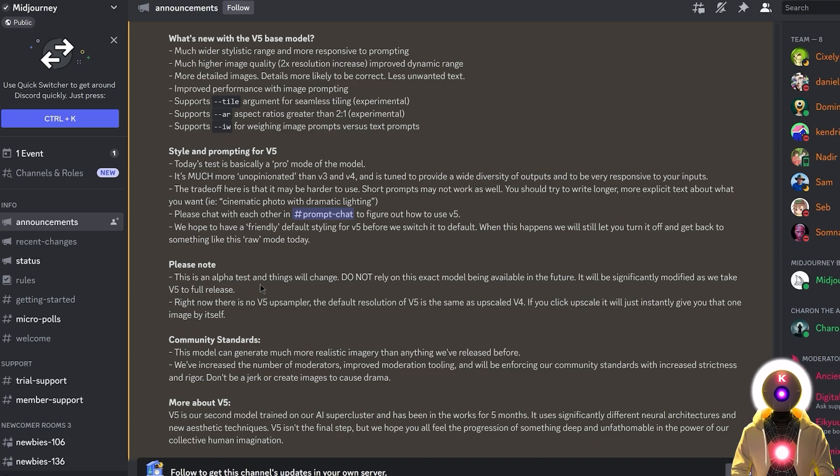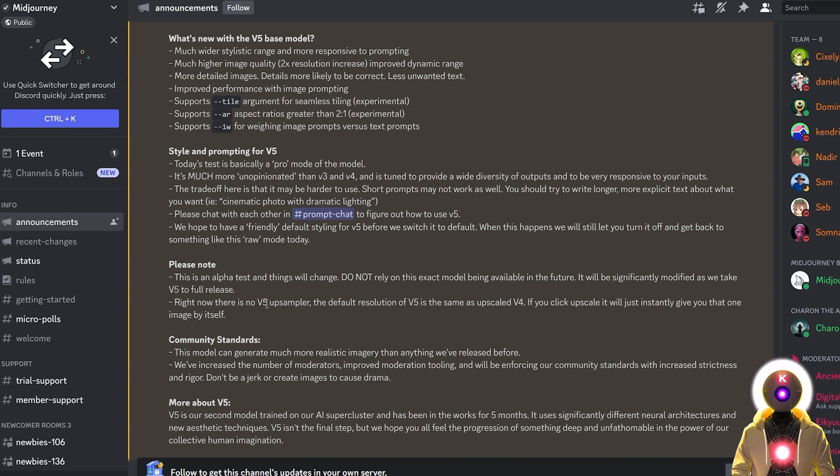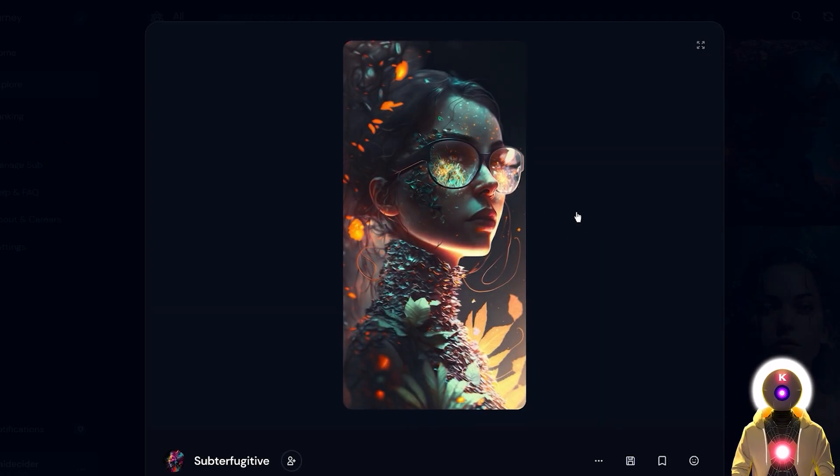Keep in mind that this V5 version is only an alpha test — this is not the final model. This current V5 alpha model is very unopinionated compared to the V3 and V4 models, meaning it provides a more diverse output but at the same time you don't really get that Midjourney feel, that aesthetic that V3 or V4 had.